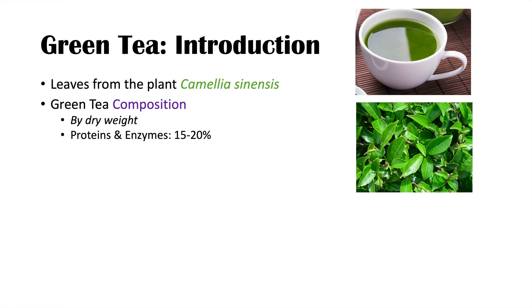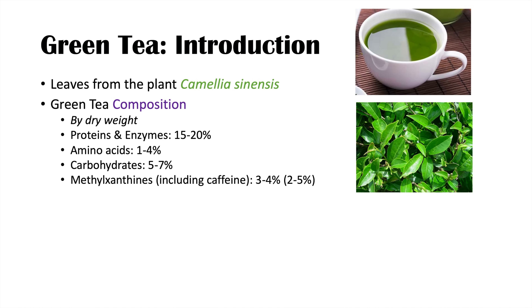Proteins and enzymes make up 15 to 20 percent. Amino acids make up 1 to 4 percent. Carbohydrates make up 5 to 7 percent. Methylxanthines, including caffeine, make up about 3 to 4 percent — some sources say 2 to 5 percent. Fiber makes up 26 percent. And polyphenols, specifically flavonoids like catechins, make up approximately 30 percent.